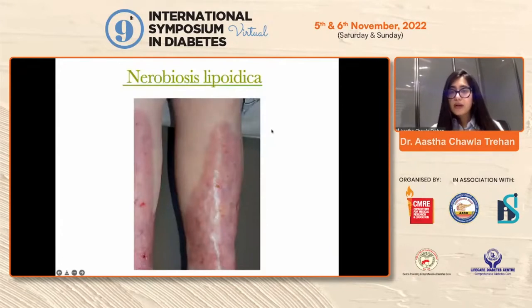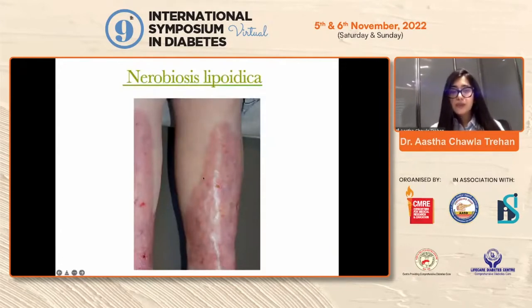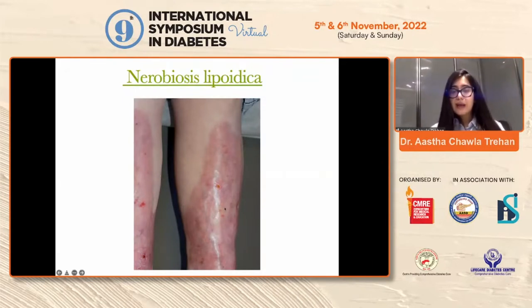Necrobiosis lipoidica diabeticorum, also called NLD — they typically present as bilateral symmetrical yellowish to brown plaques, although they appear red in Caucasian skin types. They usually present as bilateral pigmented plaques which tend to crust on the pre-tibial areas and can also ulcerate and become secondarily infected.